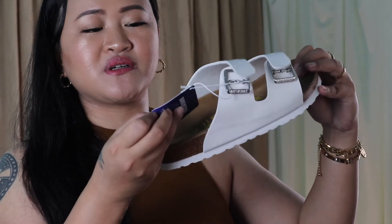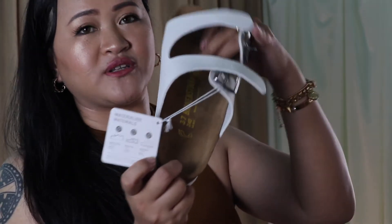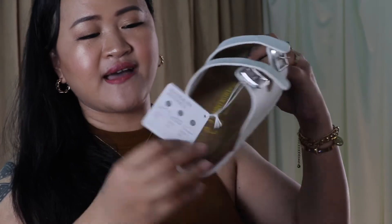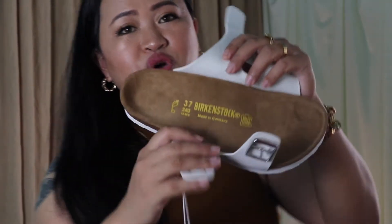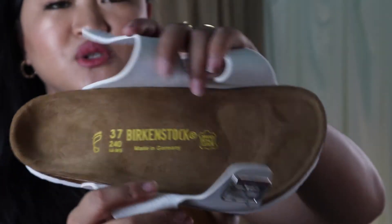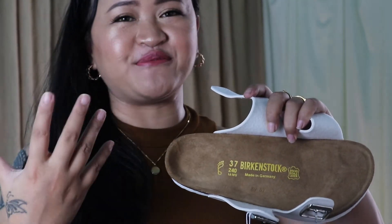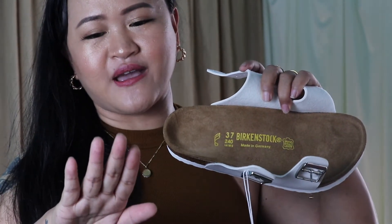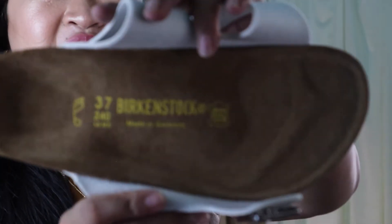The tag shows the materials: the upper is made from synthetic, the lining or insole is made from leather, the footbed is made from cork, and the outsole is made from EVA. I'm sorry because my nails look a bit rough right now — I just took off my false nails and I'm giving them a few days rest before putting on some gel nail polish.